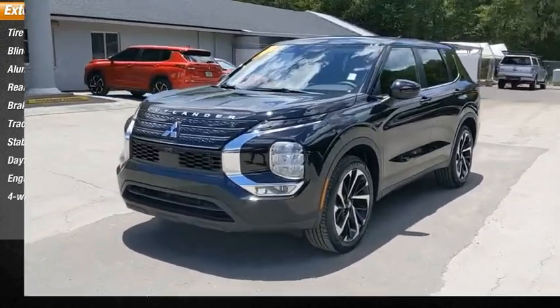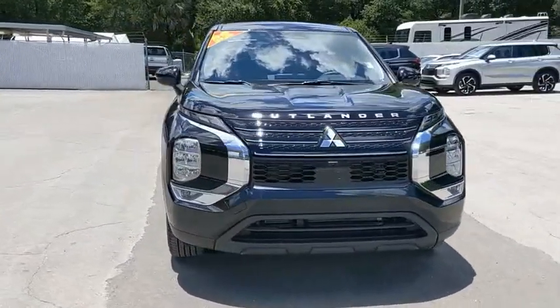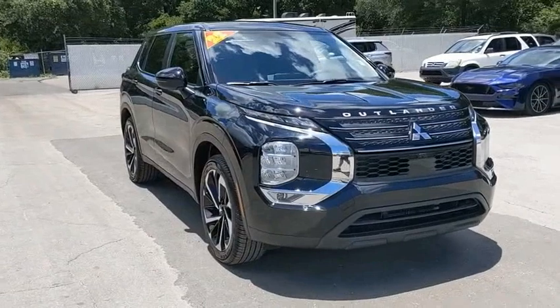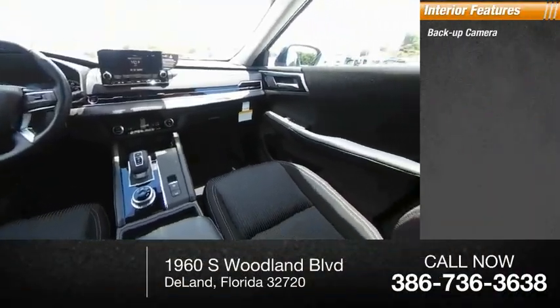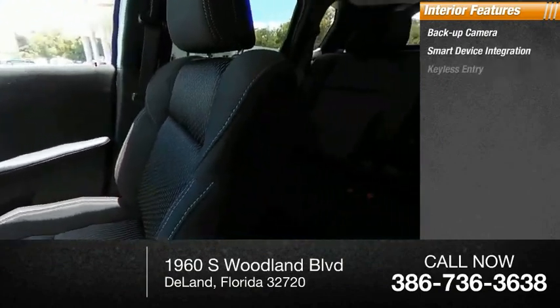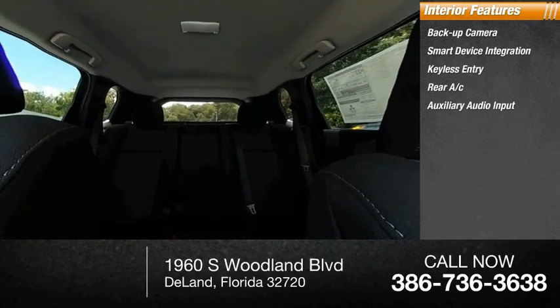Four-wheel disc brakes. Inside you'll find a backup camera, smart device integration, keyless entry, rear AC, auxiliary audio input, and steering wheel audio controls.